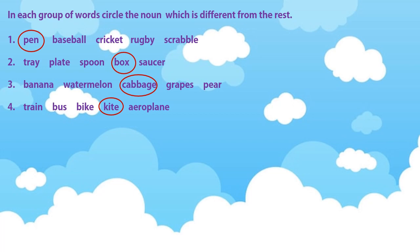In the second one: tray, plate, spoon, box, saucer. You had to circle the word box because the remaining are all utensils.